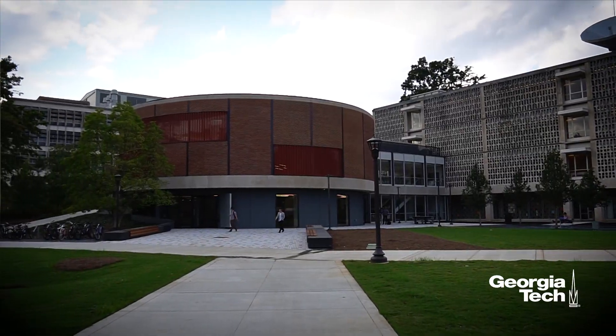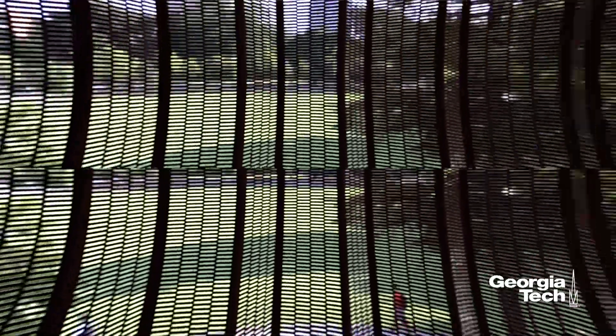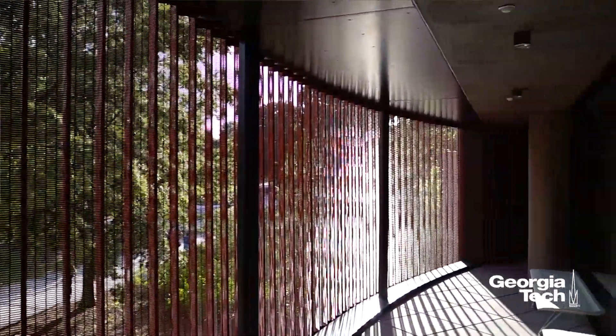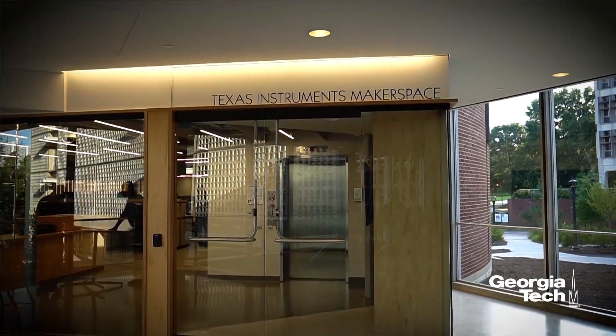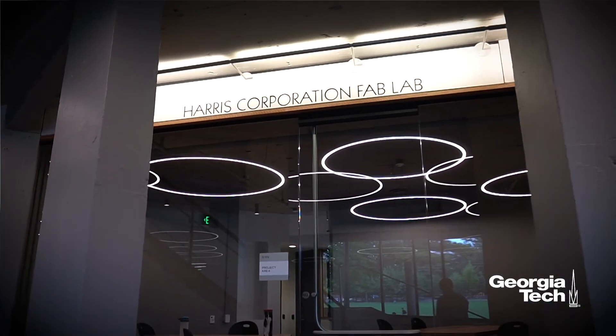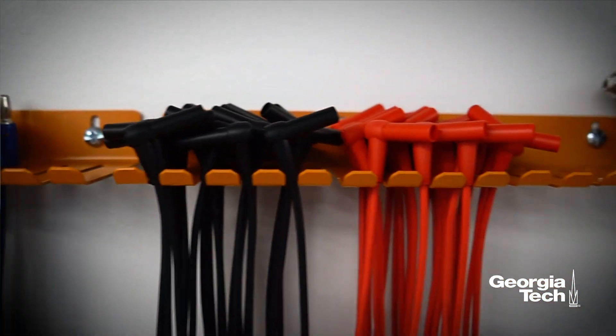Everybody knows that the space used to be an auditorium, so the idea that we could create a two- or three-level maker space turned out to be a really fun project, really driven by what students needed and wanted. Texas Instruments and Harris were major donors for this project. They're passionate about our students getting their hands dirty and building electronics. A lot of individual donors are also really passionate about the experience our students have tweaking, playing, and building.